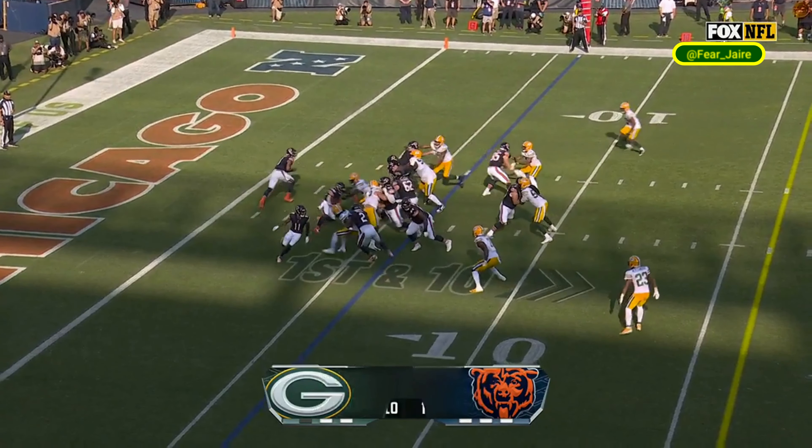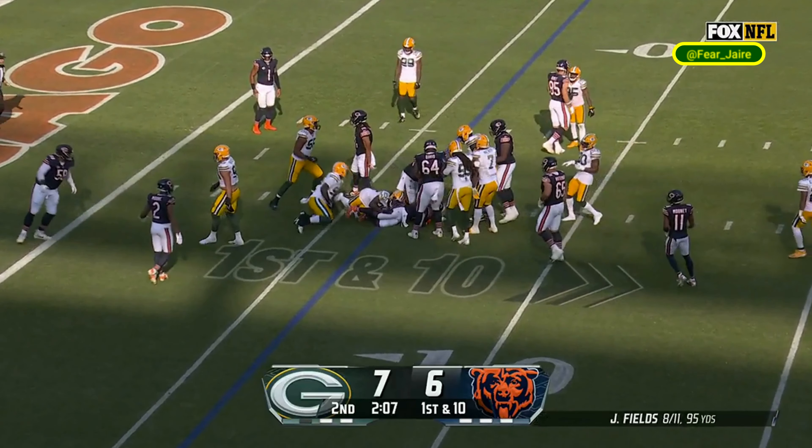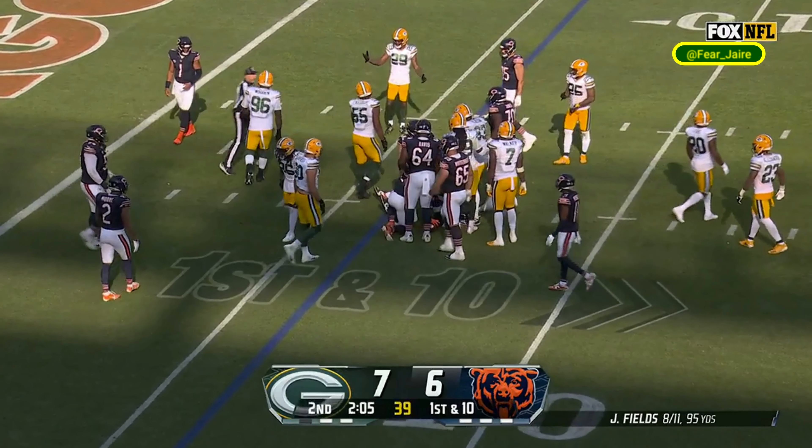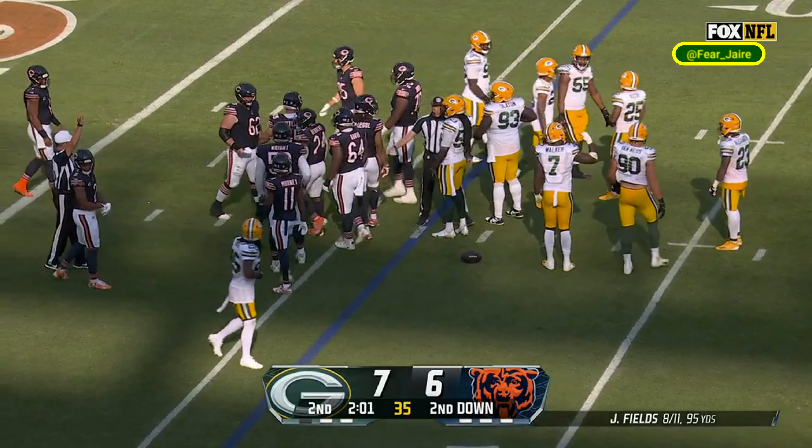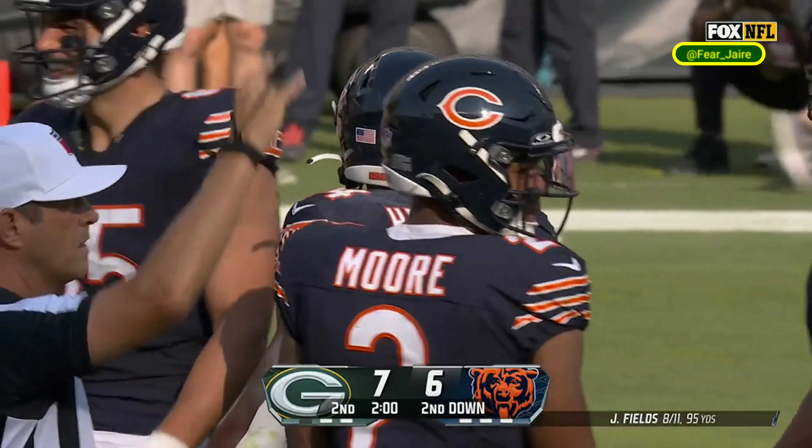Hands it off to Khalil Herbert, hit in the middle of the line and drives through across the five to the six yard line.